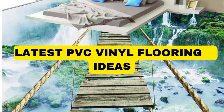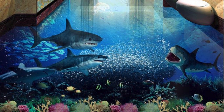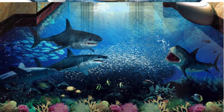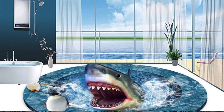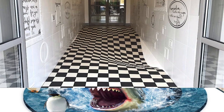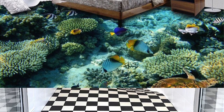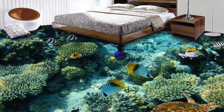Lit Blinds ceiling panels are an integral and versatile component of interior design, playing a pivotal role in enhancing the aesthetic appeal, functionality, and acoustics of a space. These panels, often crafted from a variety of materials such as gypsum, metal, wood, or acoustical fabrics, serve both practical and aesthetic purposes.